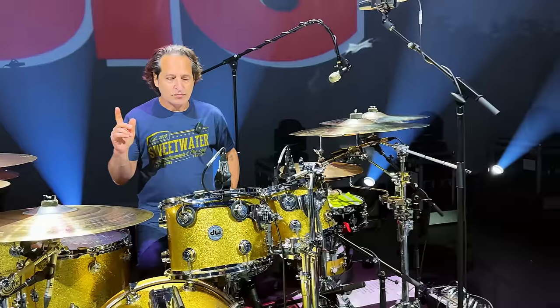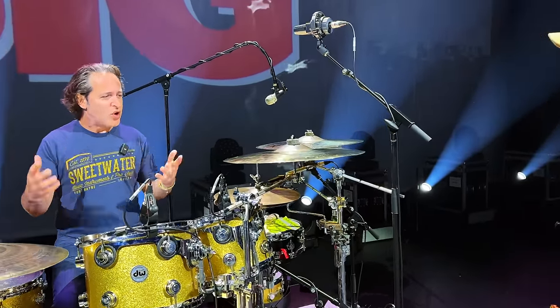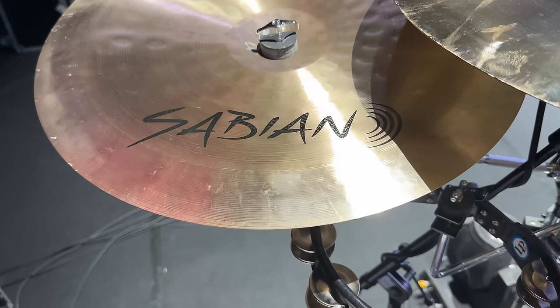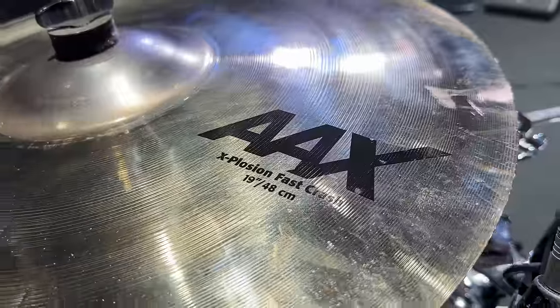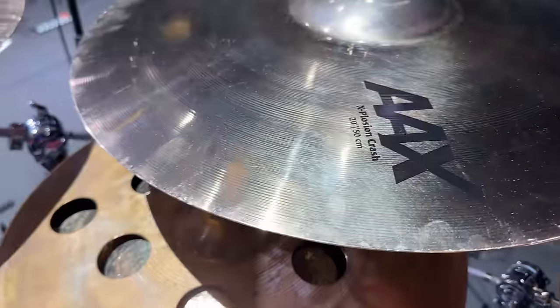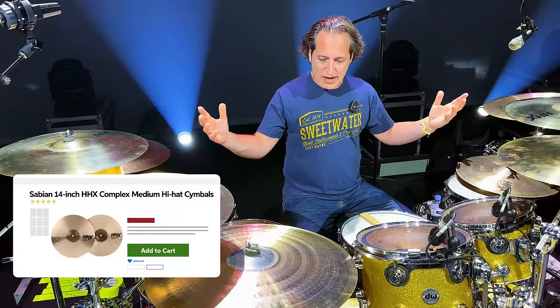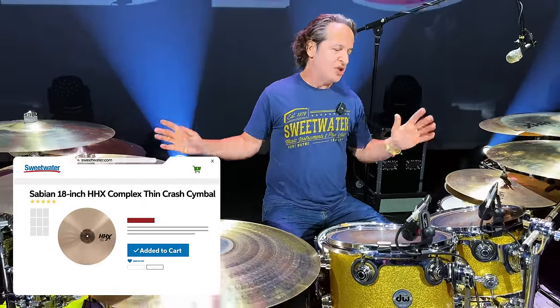Do you bring your own cymbals, or are those backline as well? I chose to bring my own cymbals, because cymbals are very important for this band. In my opinion, the crashes are there a lot — a lot of nuance in the high end with cymbal stuff. So I brought my Sabians: a great smattering all the way around, bigger cymbals, a nice variety of crashes, a great ride, a stack for a little bit of noise, and a couple of great Chinas.